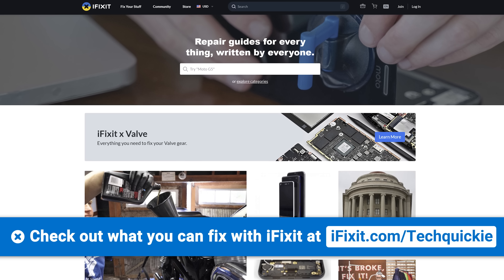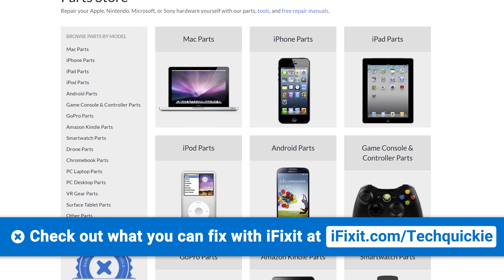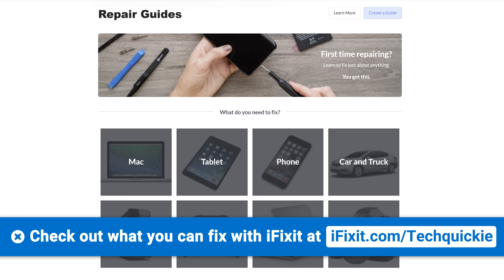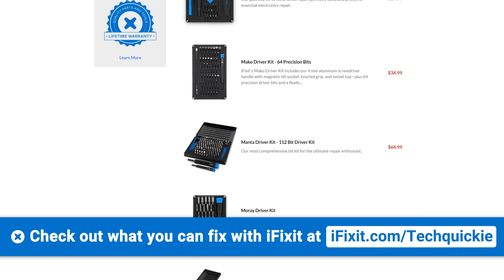iFixit wants to help you fix all of your devices so you never have to pay for a costly replacement again. From your Xbox to your toothbrush, iFixit has parts and guides for almost any device you can think of — over 70,000 step-by-step guides with photos to make it easy. Check out ifixit.com/techwiki to pick up a repair kit and join the right to repair movement today.